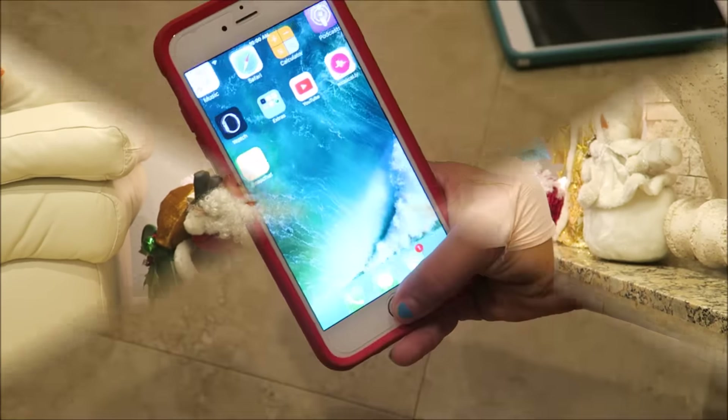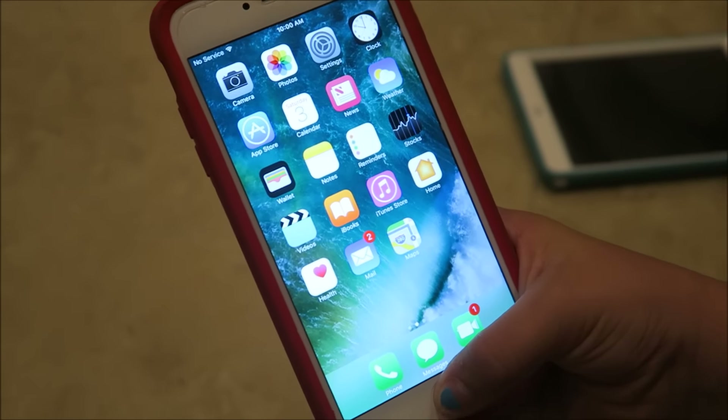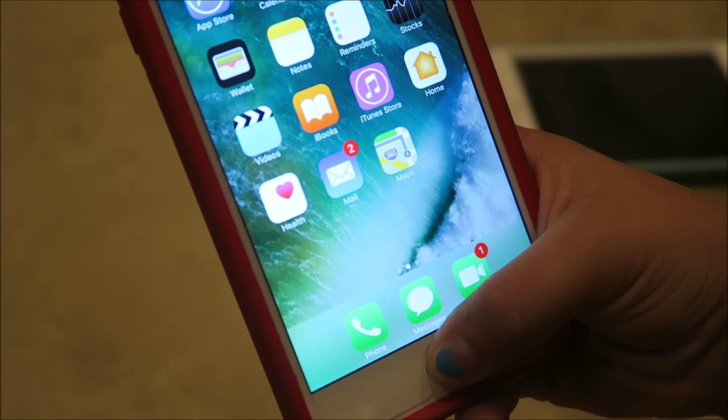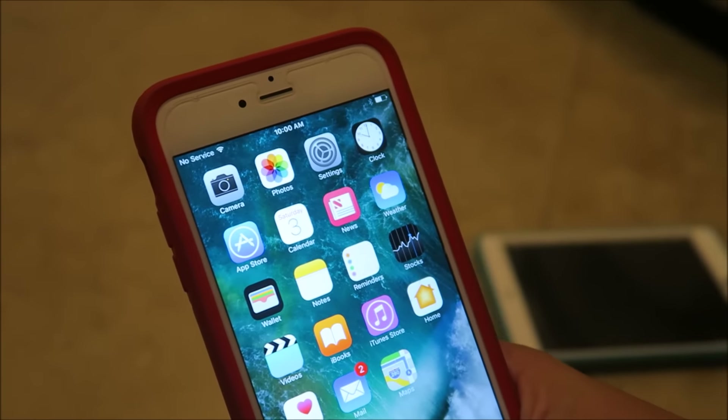Let's get started. So if you go into my phone, I have my Touch ID. I have all the regular stuff that comes with the phone, like camera, photo, settings, clock, app store, calendar, news, weather, and all this different stuff that comes with the phone.